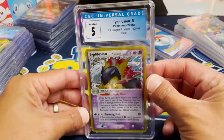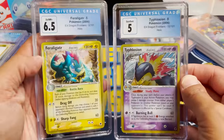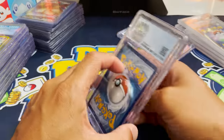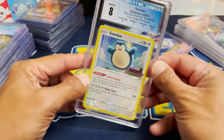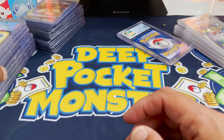Next up in CGC form we got a Typhlosion — coming in from the same set. These two are awesome together, and we'll probably put them together when we give them away. Next up in CGC form — Snorlax. This is a pre-release. I have the entire set in staff card — there's a Charizard, a Donphan, Lugia, and Snorlax. Vivid Voltage pre-releases are absolutely amazing.